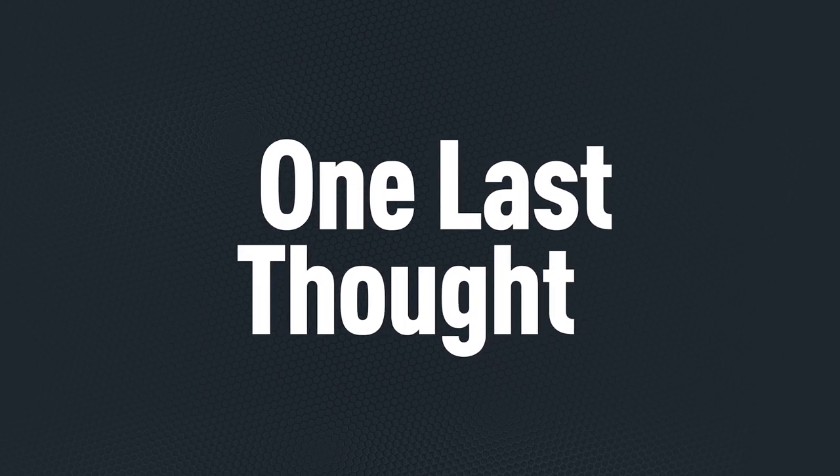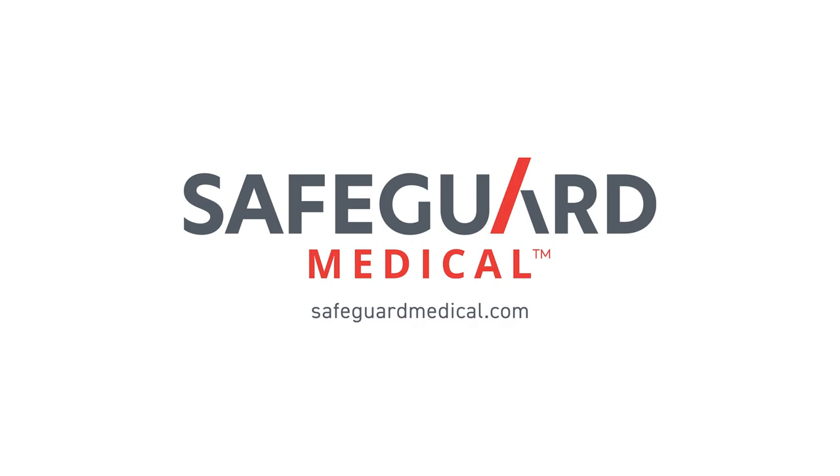If you only take one thing away from this video, it should be that the best tourniquet is the tourniquet that you have trained with and that you have on your person when an emergency arises. We at Safeguard Medical are always here to help you with equipment and training. Find out more at SafeguardMedical.com.